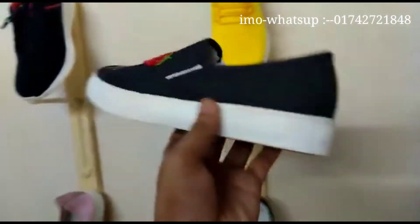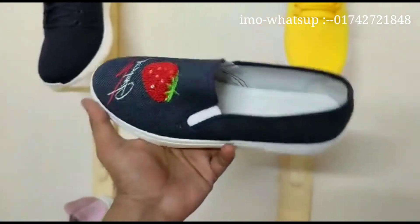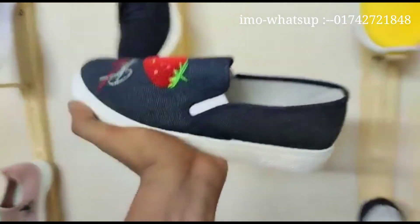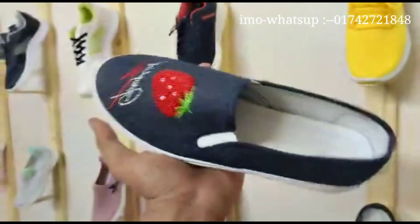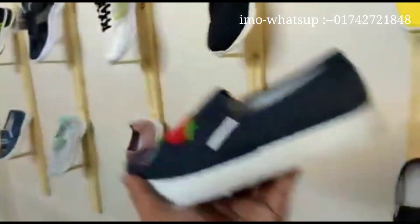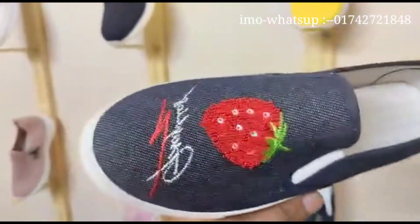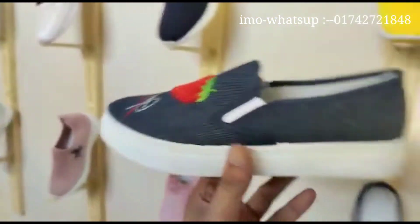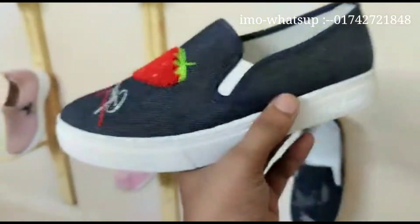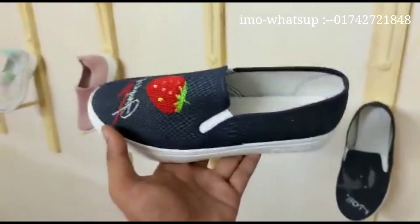I'm just going to buy it. This is a Chinese product. The price is $600,000. We have to contact with you. If you don't have any money, this is an update collection. This is a store design. This is a cheap price, so you have some kind of shampoos.